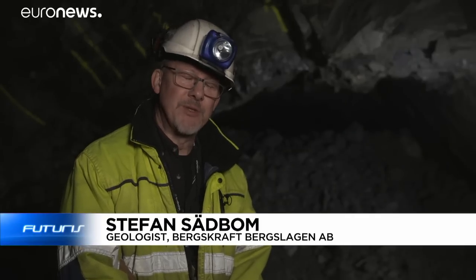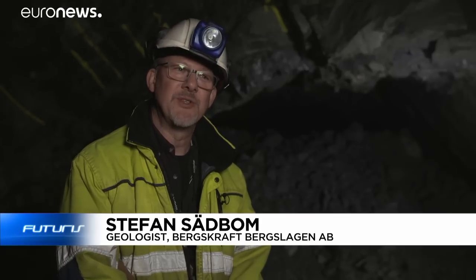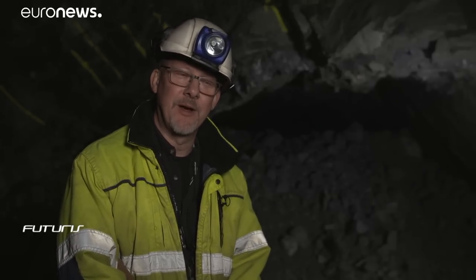But then there are properties my eye can't see. And that's also something fantastic with this new technology — I can see inside the rock and I can see what I can't see with the naked eye.